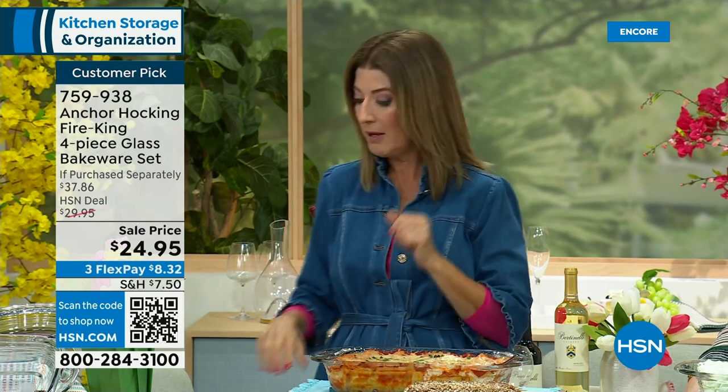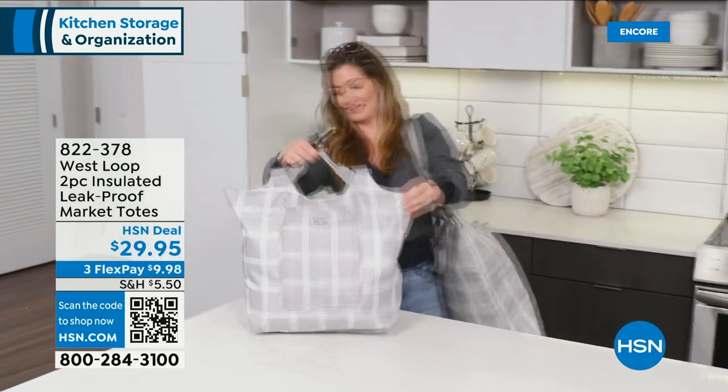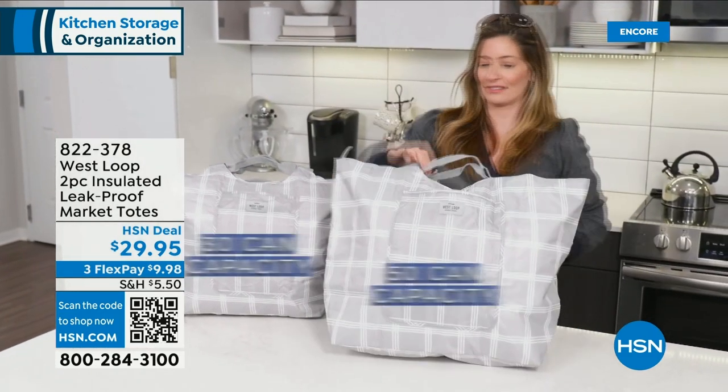That wraps up our Anchor Hocking segment. We are still very busy — go to HSN.com right now and you'll see the today's special on the homepage. It is flying out of here — way over 2,000 gone now. Pick your favorite color. You're getting a 22-piece set for $29.99. You can also add the bakeware, the measurement cups, or the tall storage containers. We'll have another look at all that great Anchor Hocking in about 25 minutes, at 1 a.m.